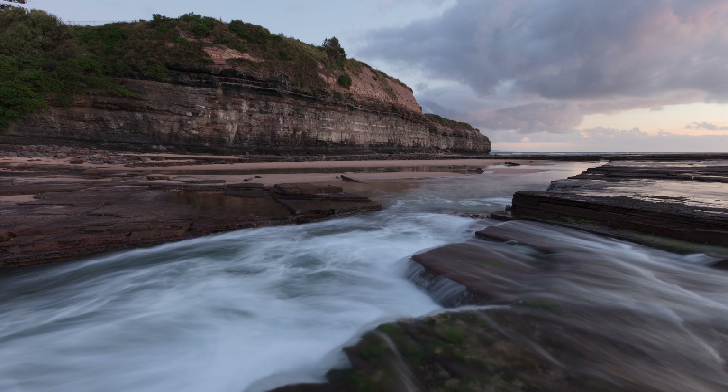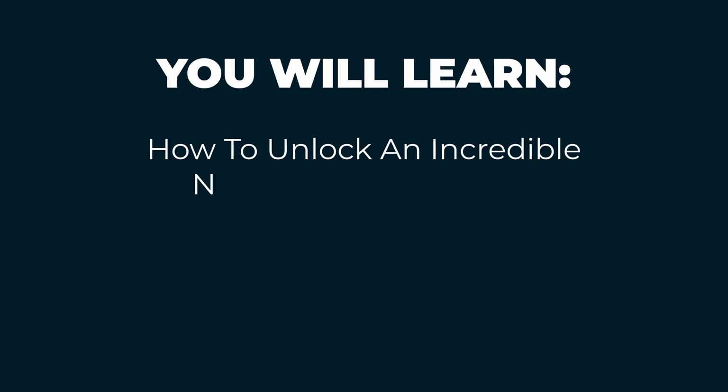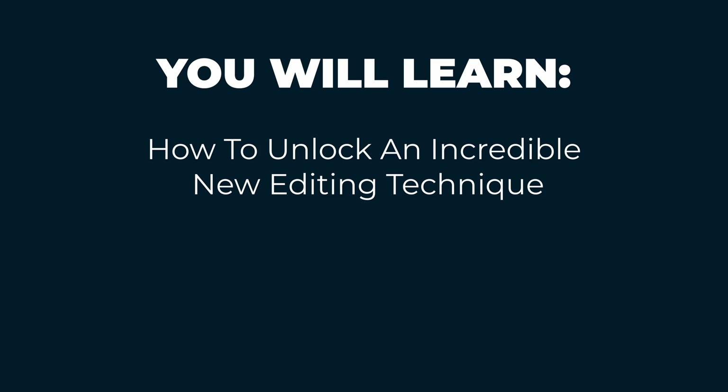What if I told you there's a secret feature hidden in Photoshop that can take your photos from looking like this to like this in three easy steps? It blows my mind that Adobe hides this feature in Photoshop when it's one that lets you edit your images in such a brand new and powerful way. So in this video I'm going to show you how this secret hack unlocks an incredible editing technique that will make any kind of photo pop.